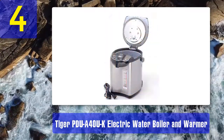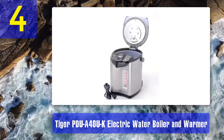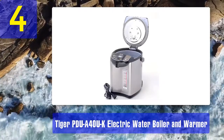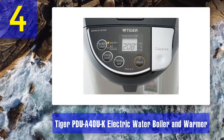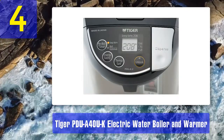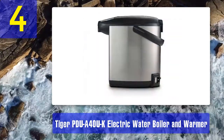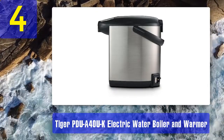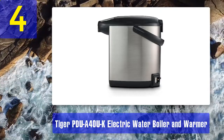You can set the temperature to 208, 194, 176, or 158 degrees Fahrenheit using the preselected timer control. It comes with two sleep timer settings to save energy. For safety, the automatic lock function prevents accidental water dispensing and the automatic shutoff is activated when the water level is low. Pros: removable power cord, energy saving function, large LCD, citric acid cleaning function, removable lid, spill and leak proof. Cons: may cause rusting if water is not drained well.